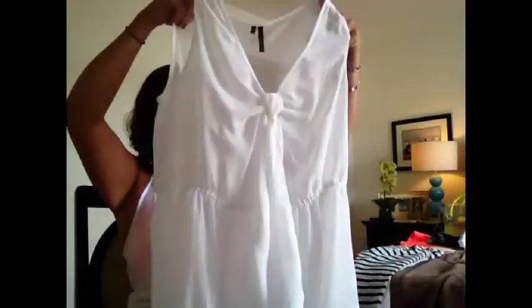Here's the sheer top I was talking about that I wear the little camisole underneath. This is from Maurice's and it is a more dressy top. It is very, very sheer — you can see through it, so you definitely need something underneath it. But it's really light and cool, and really pretty. I love the cinched waist — it's very flattering on my body style. This looks good with shorts or some capri jeans, which I'll show you in a minute.